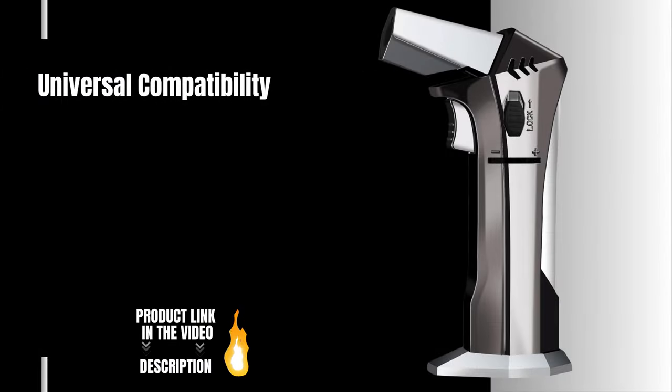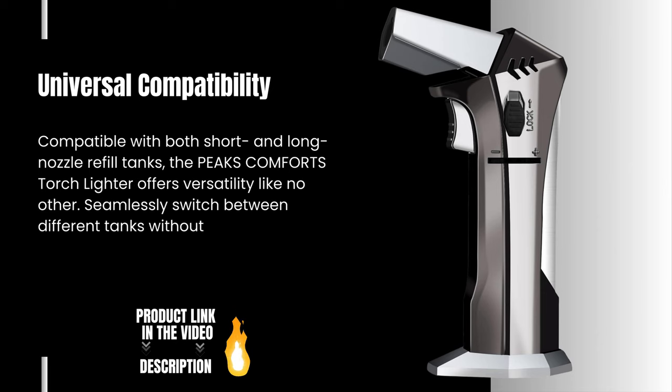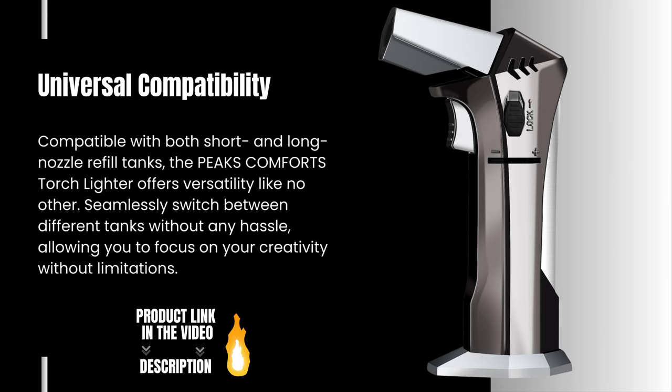Universal Compatibility. Compatible with both short and long nozzle refill tanks, the Peaks Comforts Torchlighter offers versatility like no other. Seamlessly switch between different tanks without any hassle, allowing you to focus on your creativity without limitations.